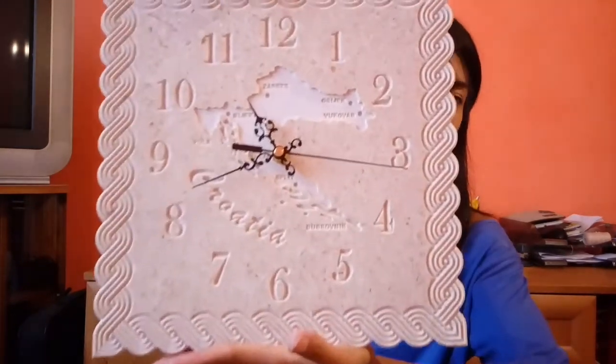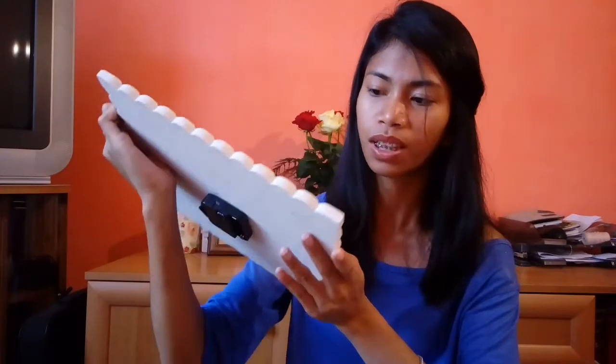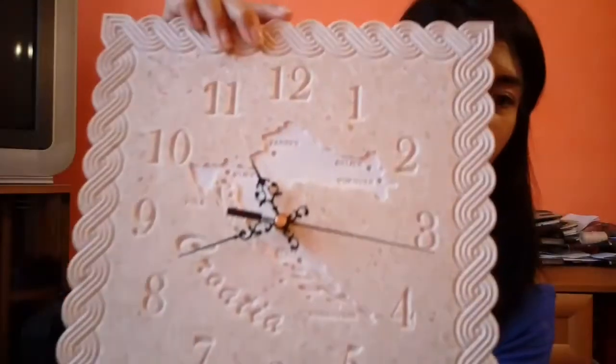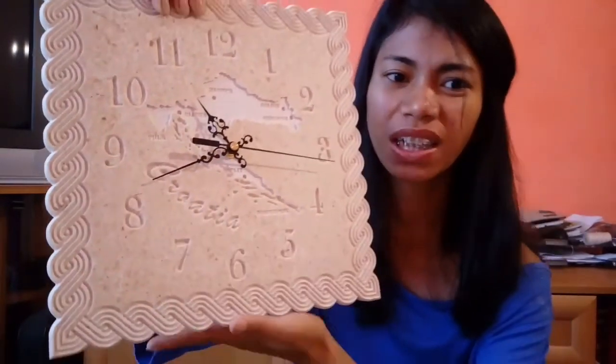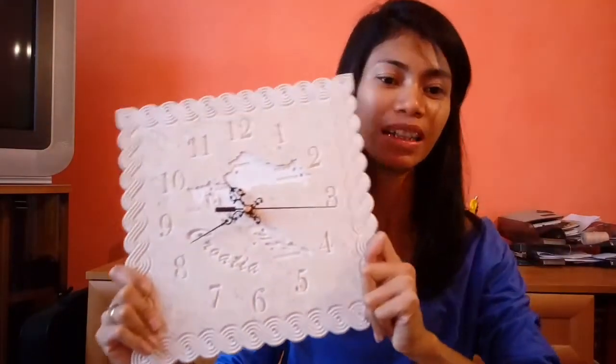Tada! Look at that — is it stone or marble? I'm not sure, but I think it's a stone. This is the back, and this is the front. It has 'Croatia' engraved in there and a map of Croatia, if I'm not mistaken. Very nice. I'll put it somewhere at the top of the wall. I like it so much.